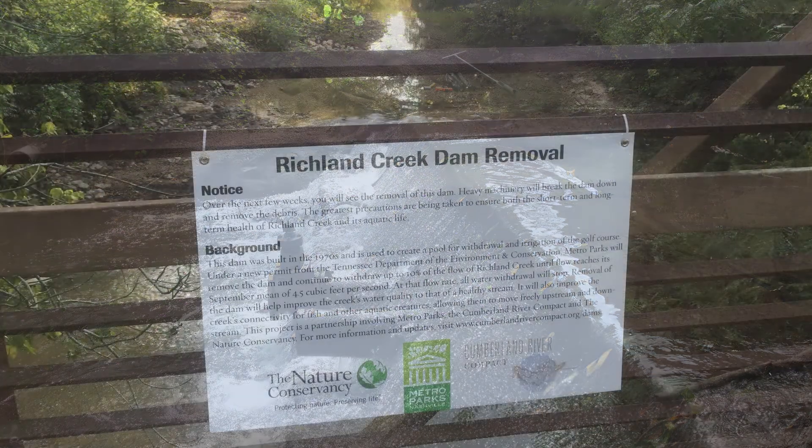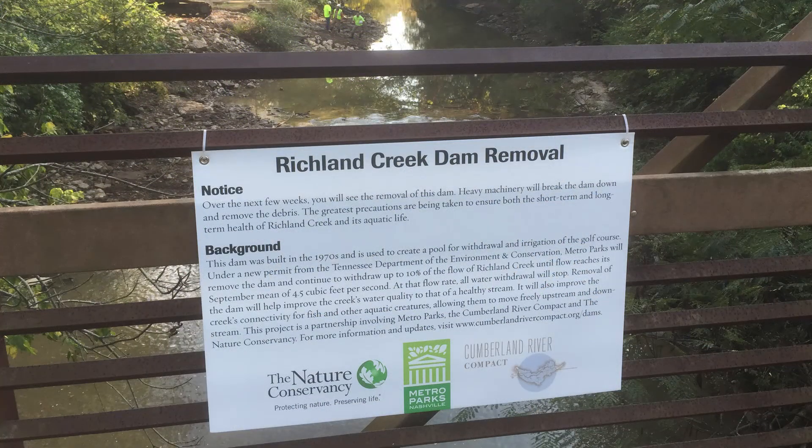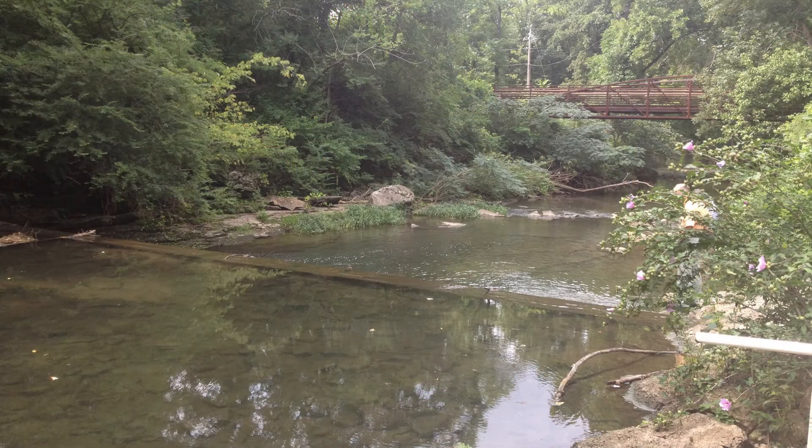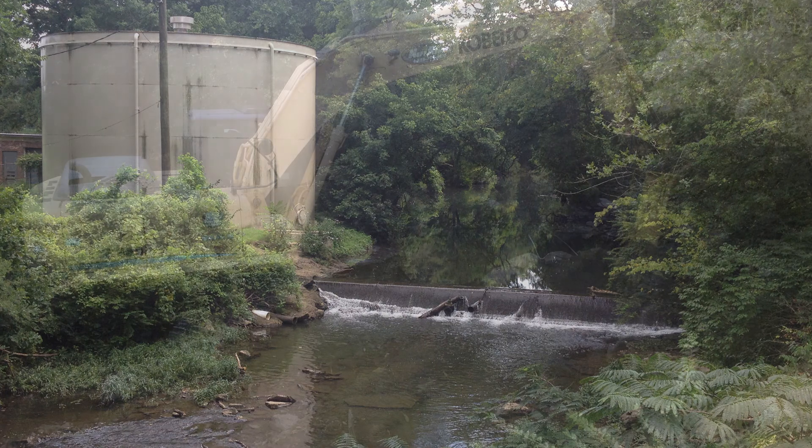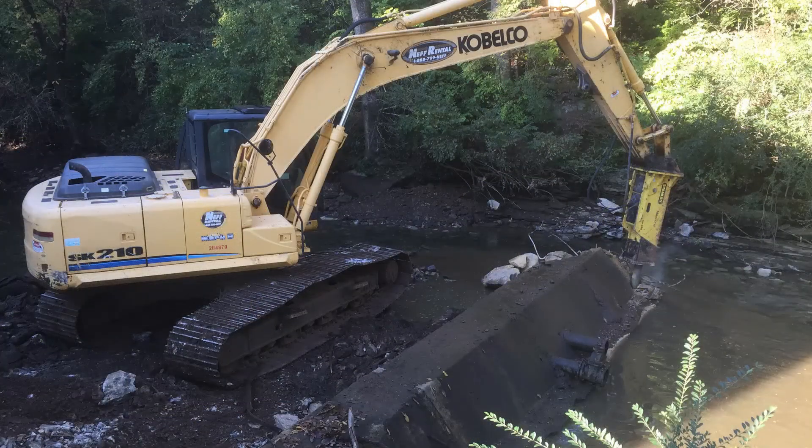The project was performed as part of a Tennessee Department of Environment and Conservation Aquatic Resource Alteration Permit. KCI was brought in by the Cumberland River Compact to conduct a feasibility study, prepare design plans, obtain regulatory permits, complete demolition, and construct an in-stream structure.